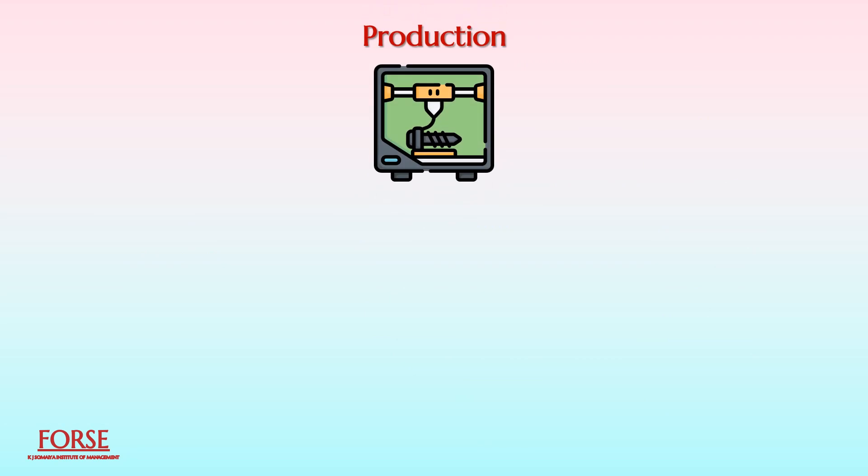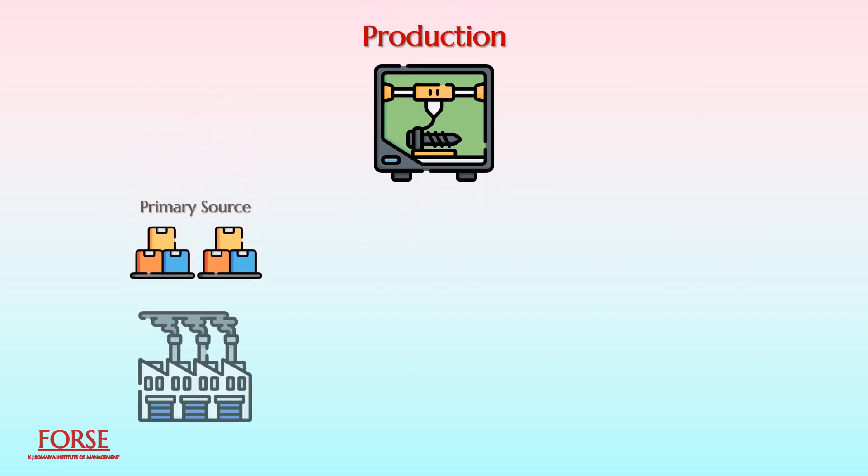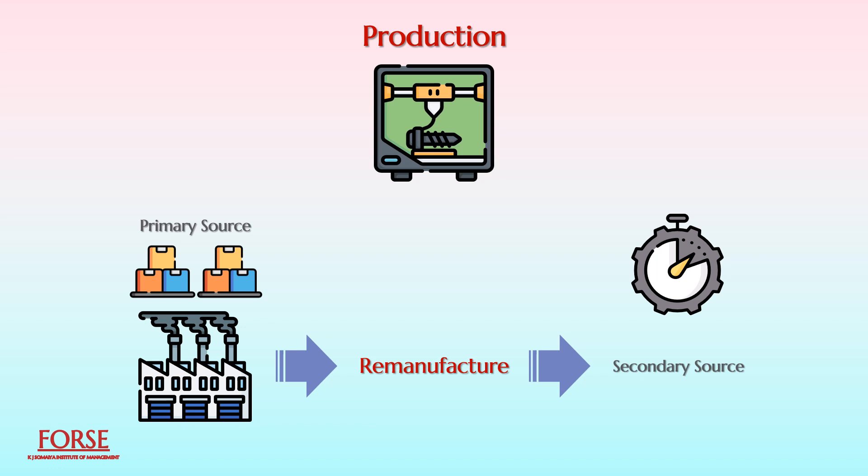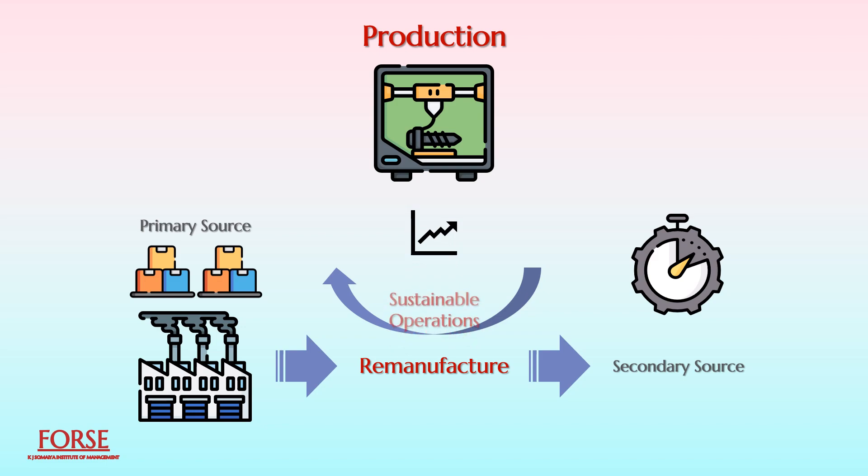Production usually constitutes the primary source of satisfying demand in current industry practice, and companies turn to remanufacture as a secondary source to supplement production performance. However, this pattern can be reversed by an increased focus on developing sustainable operations.